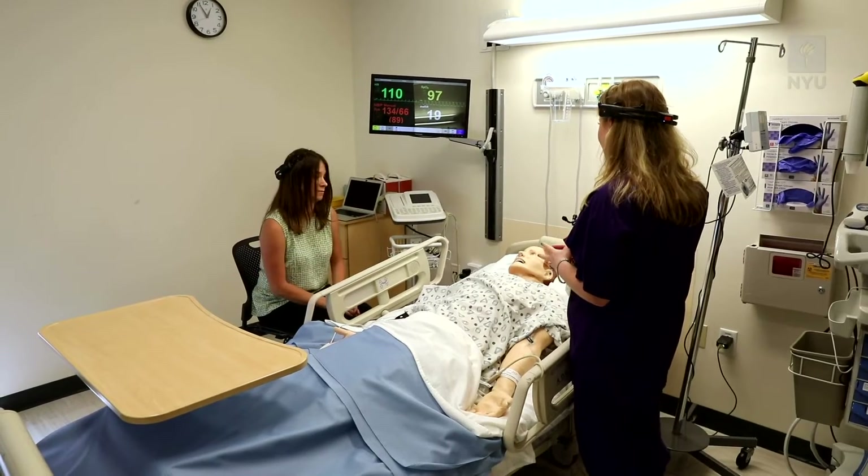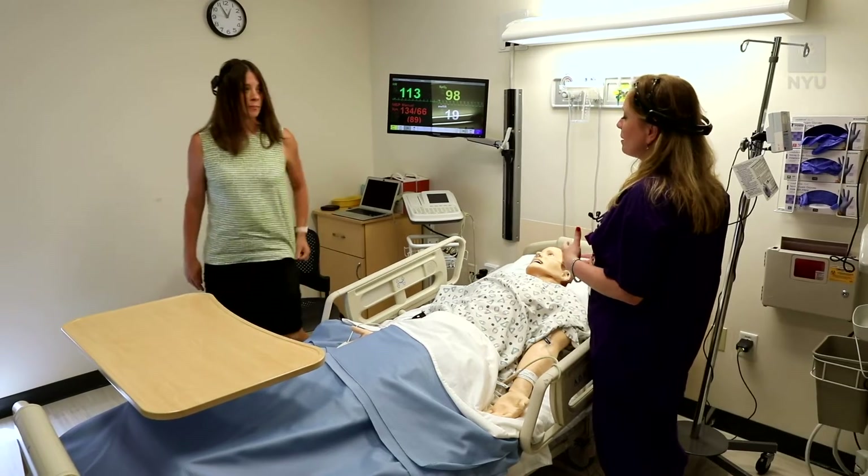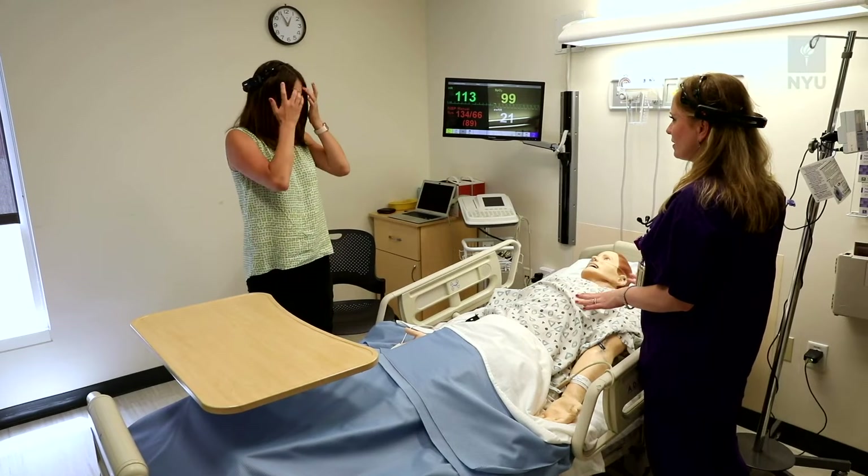The provider says: "Do you mind stepping out for a couple of minutes? I totally understand that this is frustrating for you both." We're really getting at the moment-to-moment interactions of social dynamics.